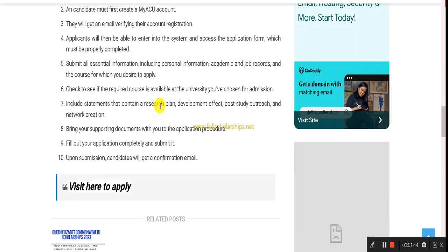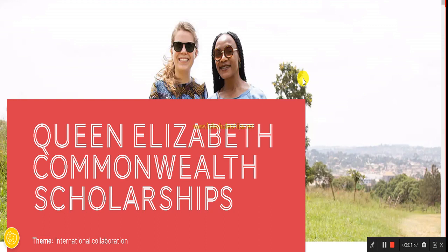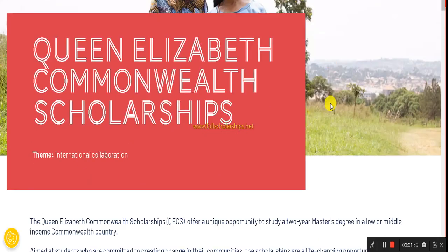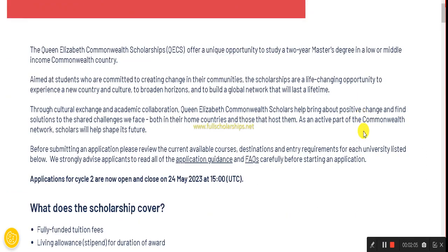To apply, you have to create an account and simply submit the online application, uploading the required documents. Click on the apply link at the end of our website. Once you click that, the Queen Elizabeth Commonwealth Scholarships website will open, which covers the international collaboration theme. All details about this scholarship are listed there.